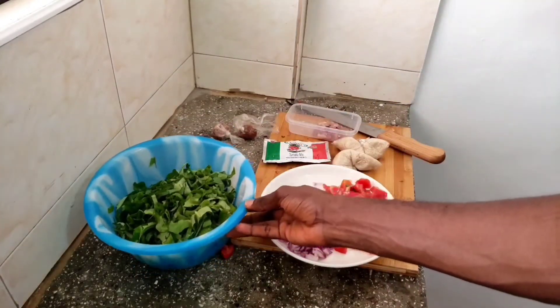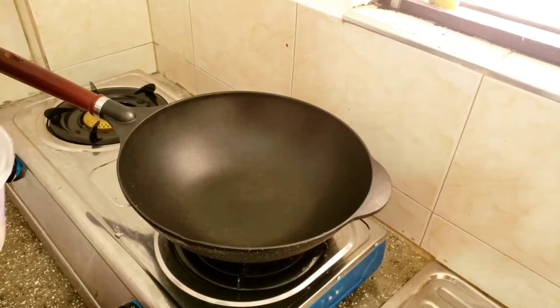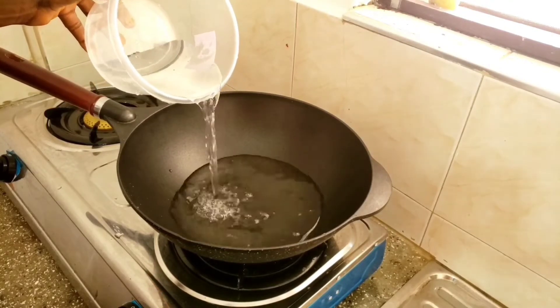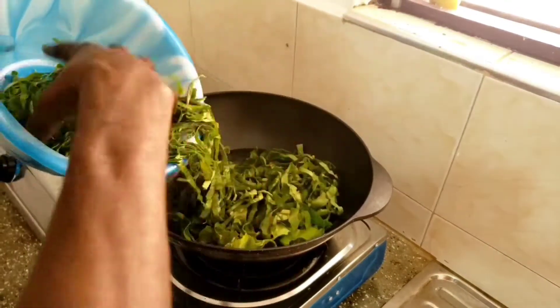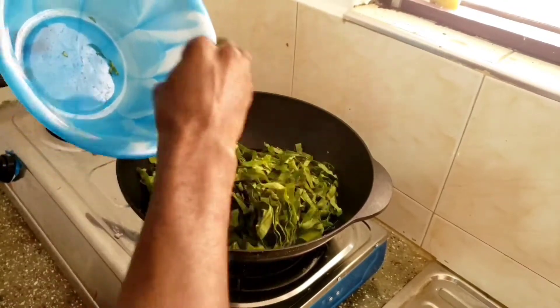To start, I will put my saucepan on fire and pour half a liter of water in it, then put my inkon turmeric in it to cook for the next three to four minutes. Inkon turmeric must be cooked well, or else you will have an itching throat while eating it.